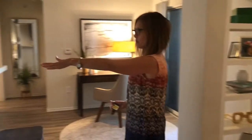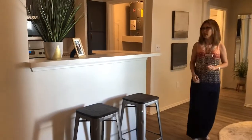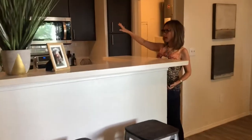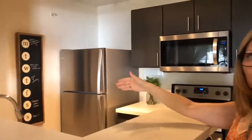You have a quartz countertop that overlooks into both your living and dining areas. In the kitchen, you've got your espresso colored cabinets and stainless steel appliances, which include the dishwasher.